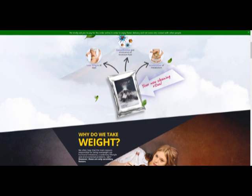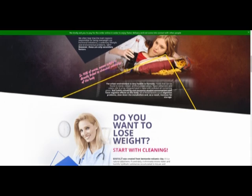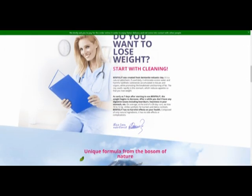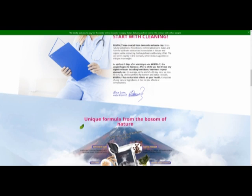Lose 10 kilograms in 30 days. If you want to lose weight, start with cleaning. It's really at seven days after starting to use Bentolite that the weight begins to decrease. After a while you don't have any digestive issues, including heartburn, heaviness in your stomach, etc.